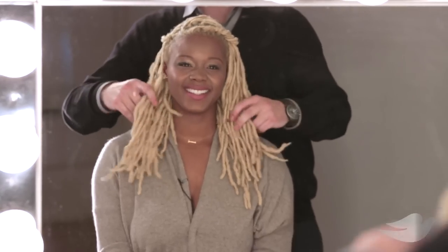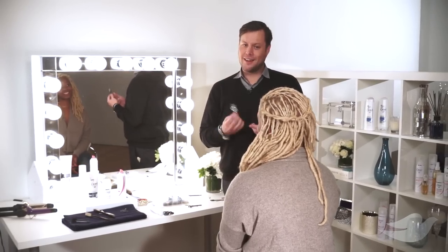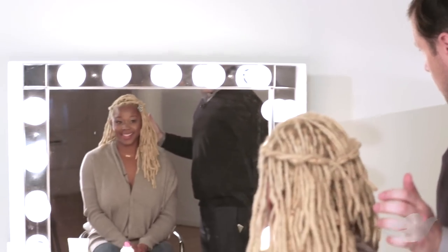Does it feel soft and shiny now? It does, and it smells amazing. It's the Color Care Leave-On Conditioner. Do you like a little shine? I do like a lot of shine. What do you think? I love it.